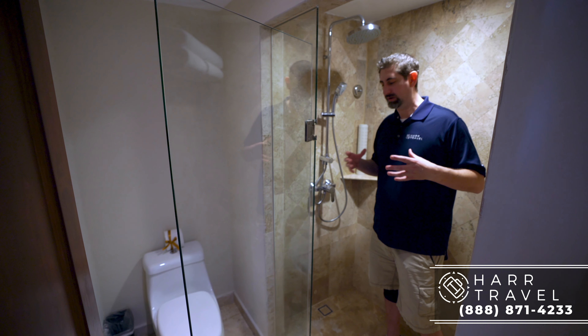So when you're ready to book this massive suite or any suite at Dreams or Secrets, reach out to HeartTravel. We are your AM Resorts experts. We have a phenomenal relationship with the company, we know the spaces inside and out, and we know that we can create the vacation of a lifetime for you, your friends, and your family at an incredible value.